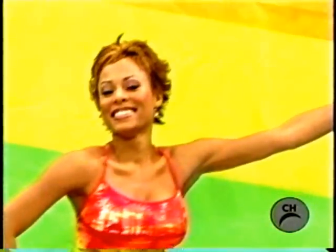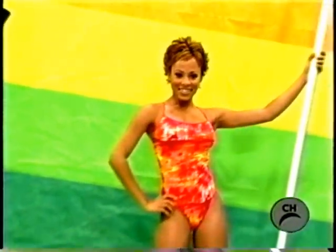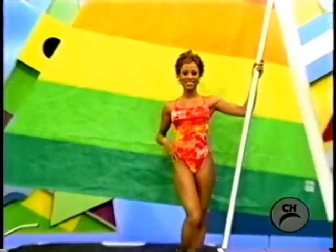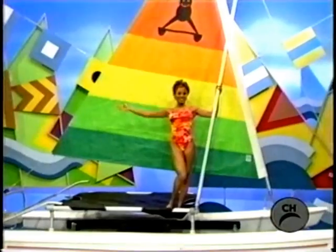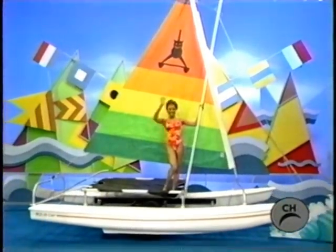A new catamaran! Easy beaching. Built ideally for four adults, includes a sunrise sales package and galvanized trailer.